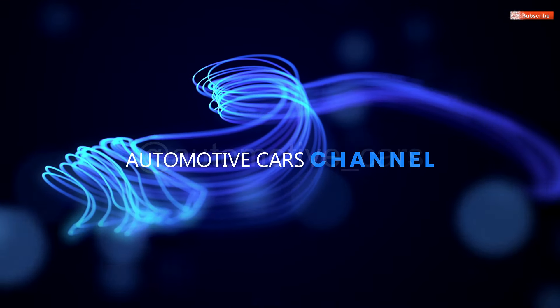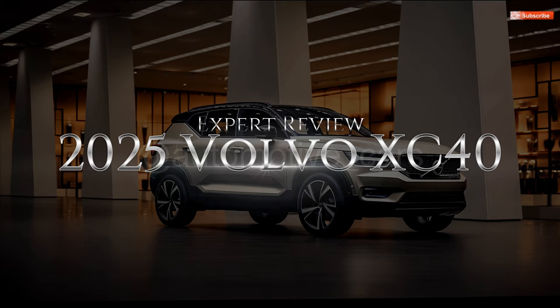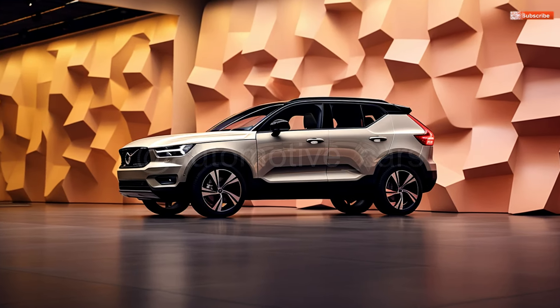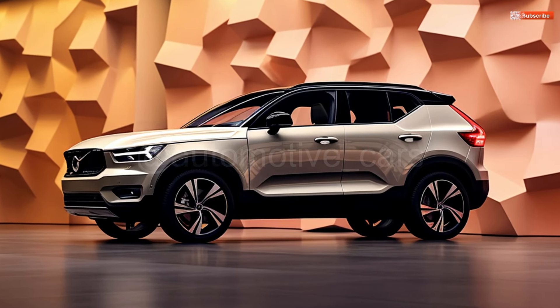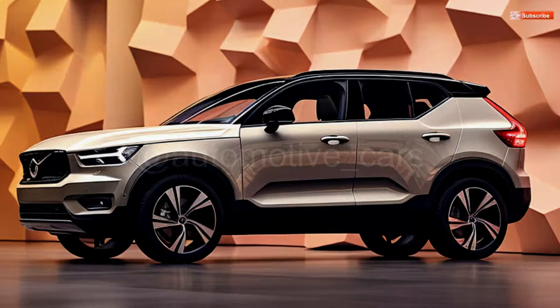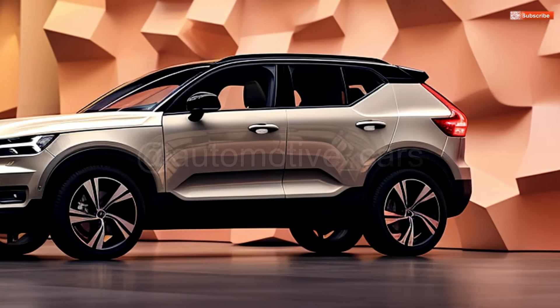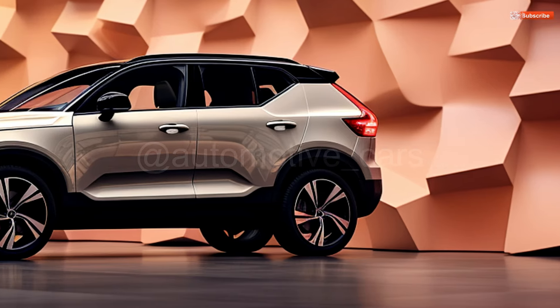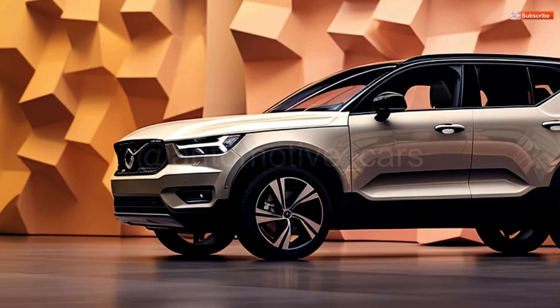Welcome to Automotive Cars Channel. 2025 Volvo XC40 Expert Review. When Volvo's maiden attempt at a subcompact SUV was unveiled for 2019, it quickly became popular with employees at Automotive Cars. The tiny crossover's distinctive look and astute interior design caught people's attention right away, propelling it to a finalist position for SUV of the Year and a comparison test victory over the Audi Q3.